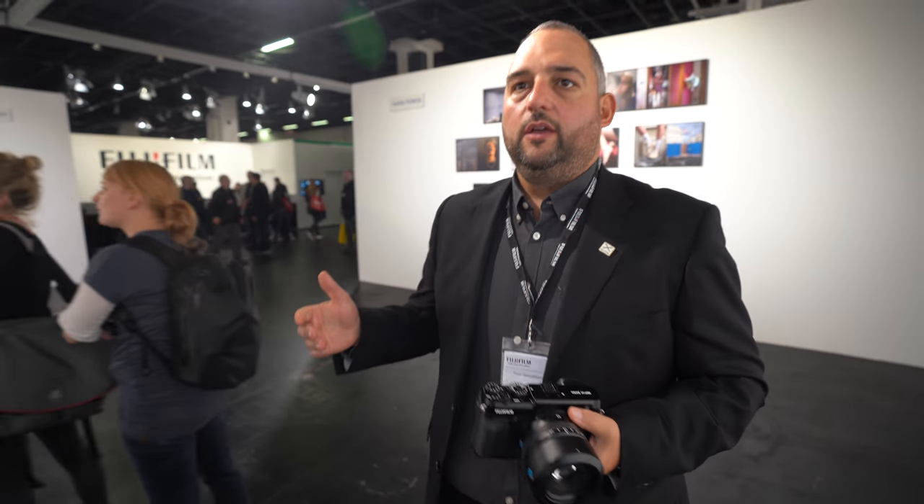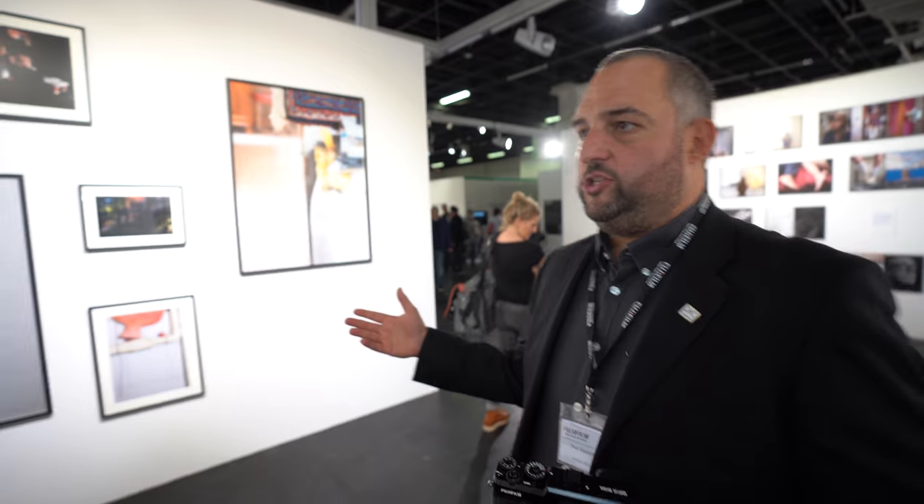All the pictures in this exhibition are taken in full medium format, yes. This is the home exhibition — all these pictures are taken by Magnum photographers, and this exhibition has been going all around the world. This is the German leg. These are Magnum photographers that used the GFX 50S, and the subject matter is 'home' — different Magnum photographers from around the world giving their interpretation of what home means.